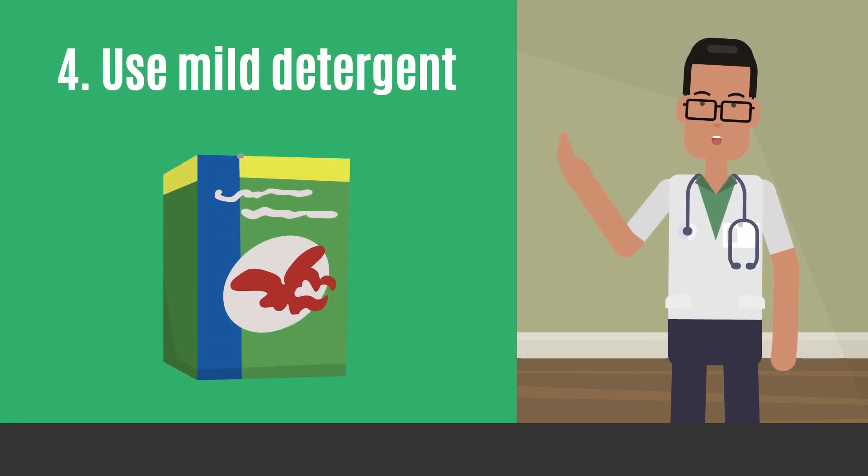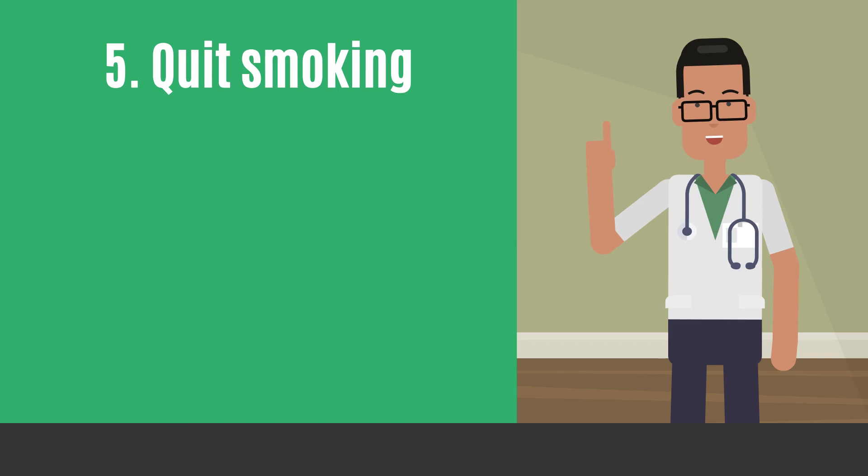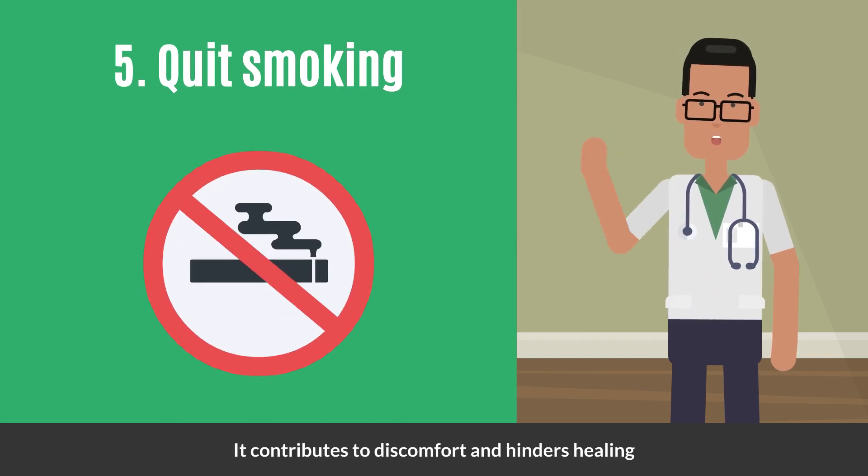Use mild, not strong, detergents for underwear to prevent skin irritation. Quit smoking — it contributes to discomfort and hinders healing.